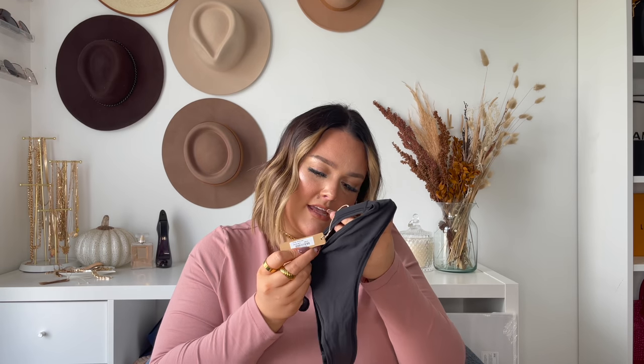They also sent me some black thongs — one from the Cotton Jersey collection in a size 3x in the color Soot, and one from the Fits Everybody collection in a size 3x. They have so much stretch that honestly everybody could fit into one size of these. They're so cute and comfortable. I obviously can't show these on camera but I wanted to share how much I love them.